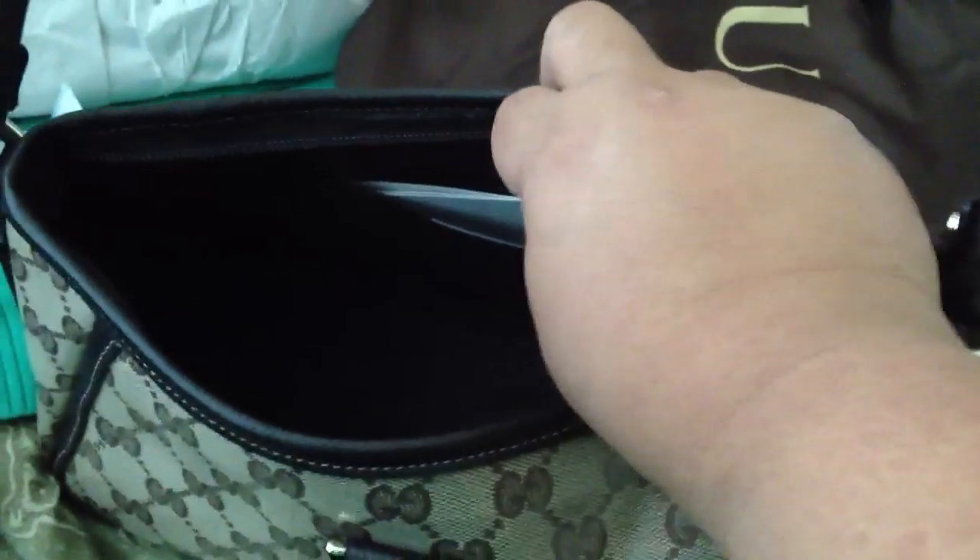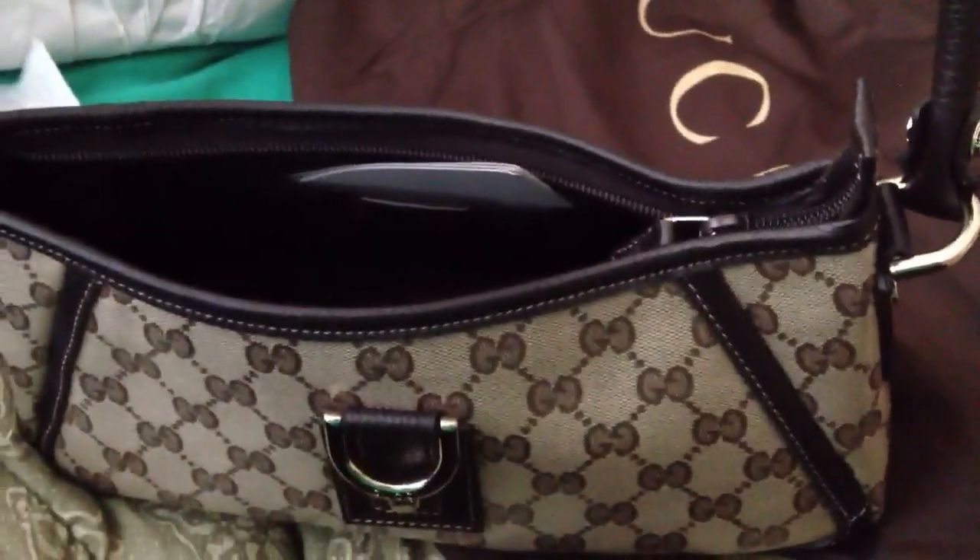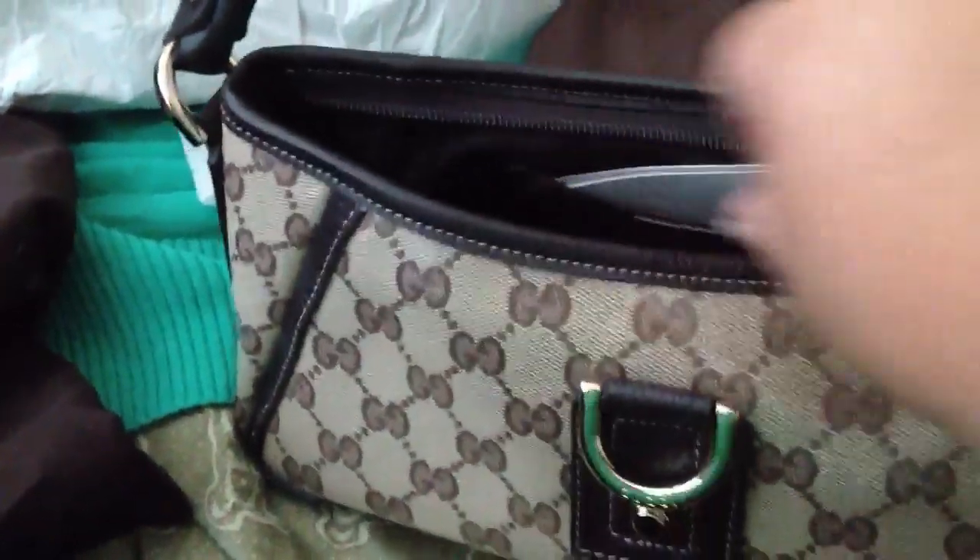A lot of people go to the Coach outlet stores and spend maybe less, but equally as much because they buy four or five Coach bags. But you can get two Gucci bags and I think it's better quality. You get the Gucci card there too.